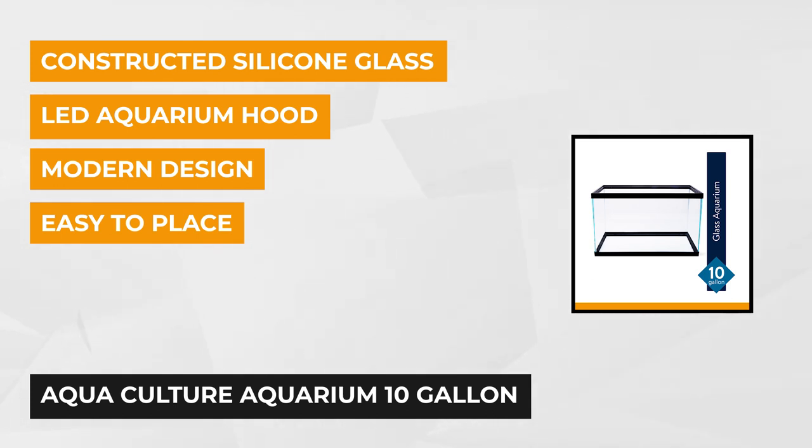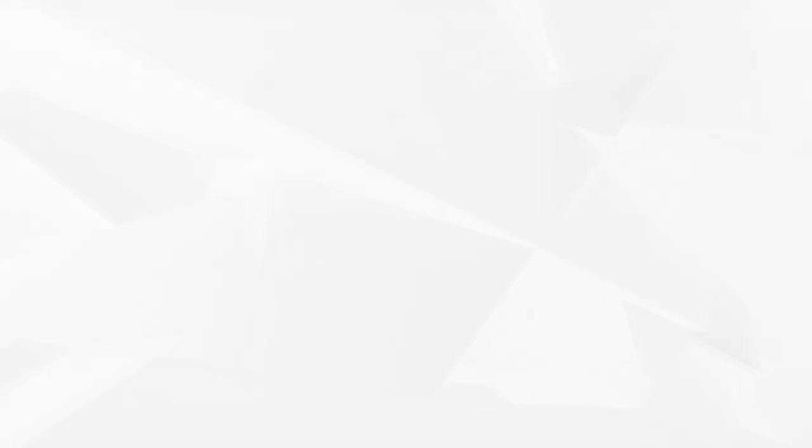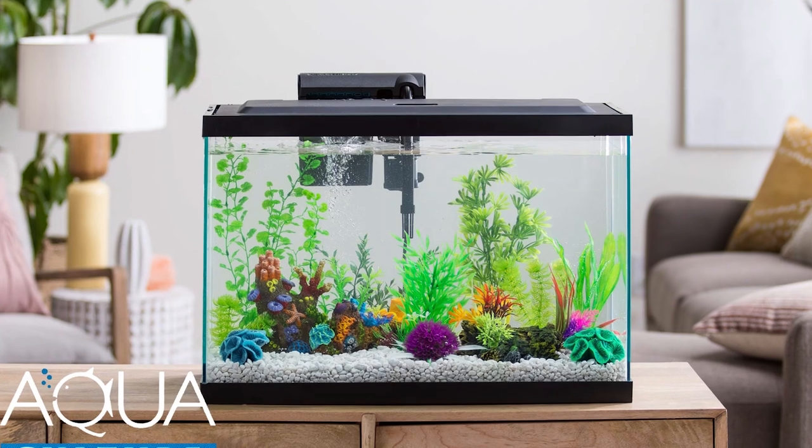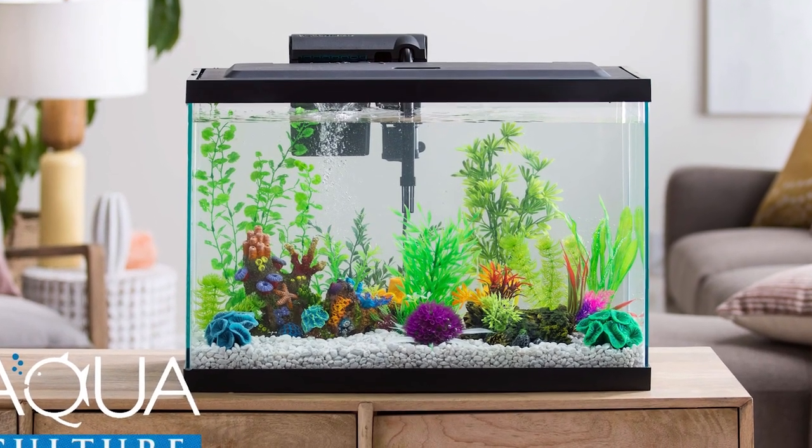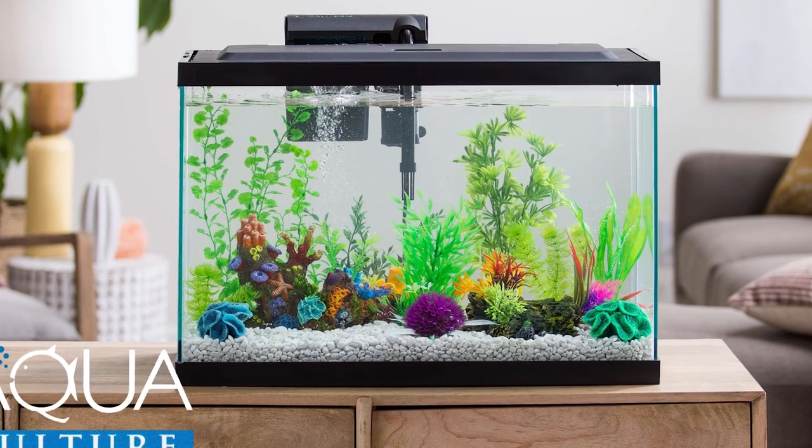A high-strength silicon glass makes up this small aquarium. It can hold all the substrate, the water, and the decorations you put inside it. Its toughness will make it last a long time, so you can sell it back if you want to try a larger aquarium.